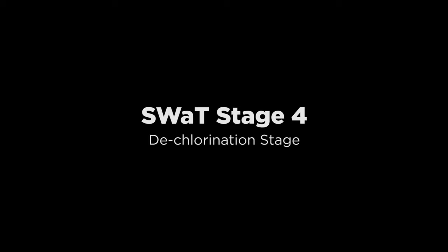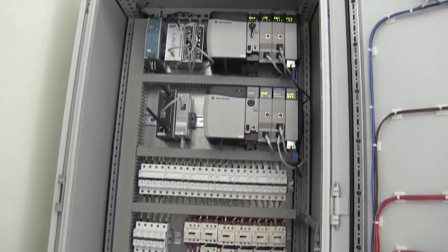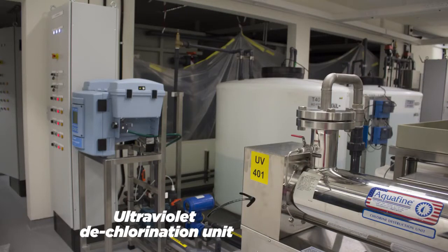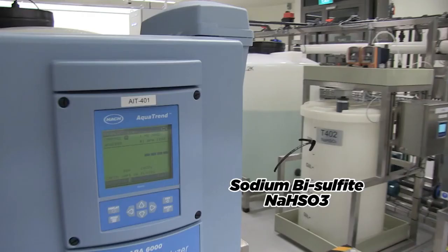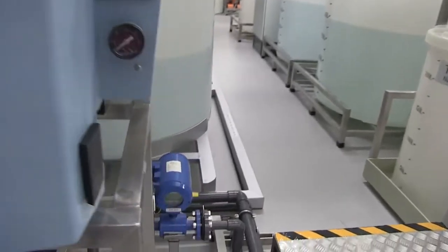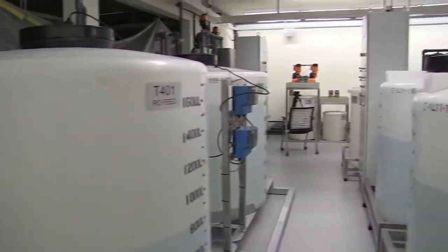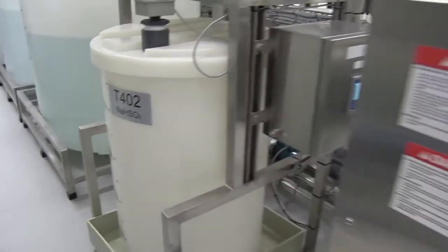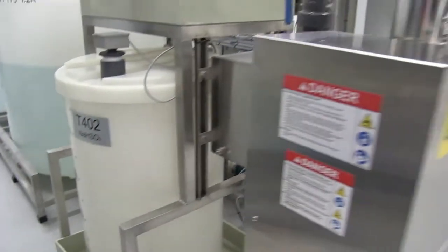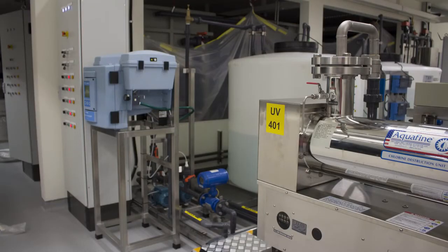Stage 4 is meant for dechlorination of water before it is moved through the reverse osmosis unit. This is done to prevent oxidation of membranes in the RO unit. The PLC controls the ultraviolet dechlorination unit to remove free chlorine from the water from tank T401. The controller may also use sodium bisulfite (NaHSO3). The ORP, or oxidation reduction potential, monitor is used to measure the absence of chlorine. The dechlorination process reduces free chlorine to harmless chlorides and readies the water for feed to the RO unit.